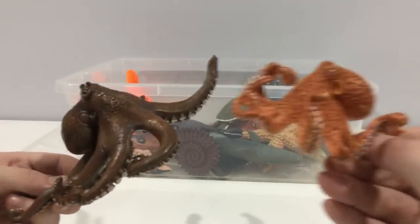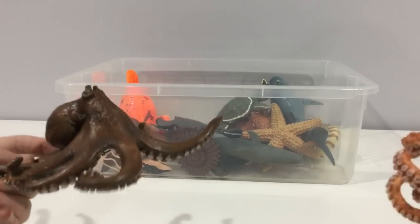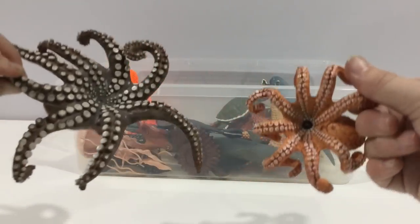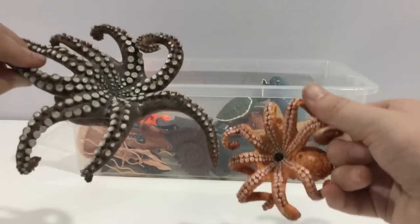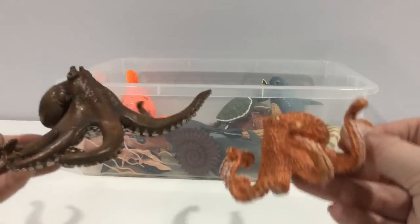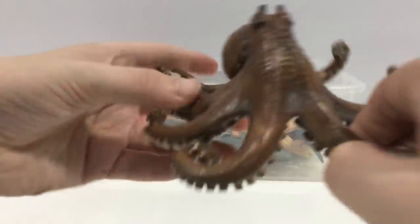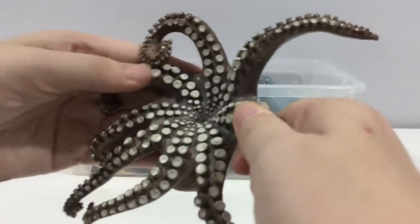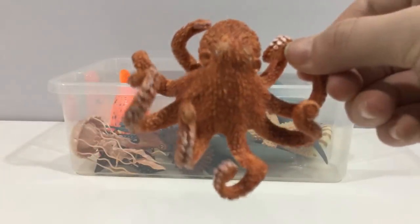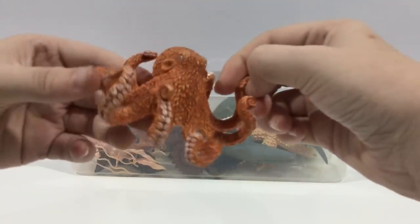Octopuses. They're amongst the most intelligent creatures on Earth — like aliens almost. They have no bones. Octopuses have three hearts which pump blue blood. They have a ring of tentacles with a beak in the center. They have eight arms, just like spiders. All octopuses are venomous, but only the blue-ringed octopus is dangerous to humans. This is a retired Schleich figure.